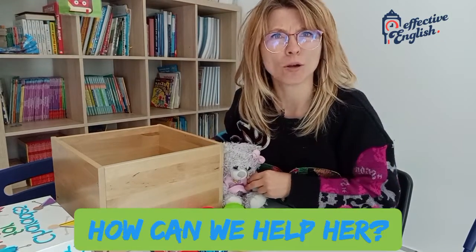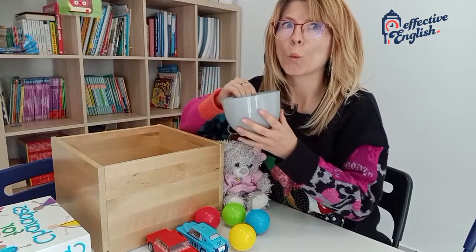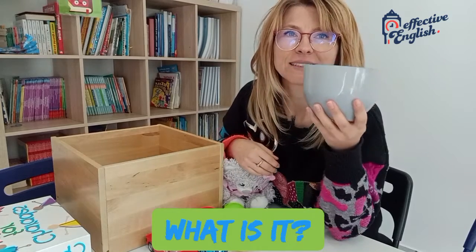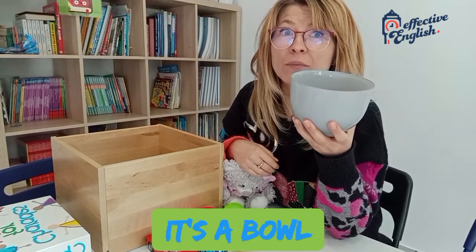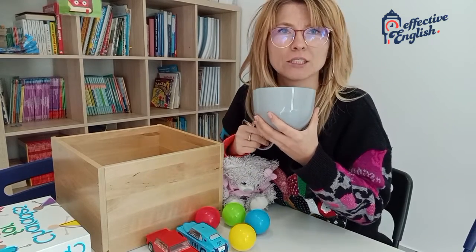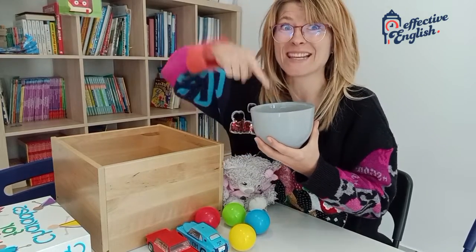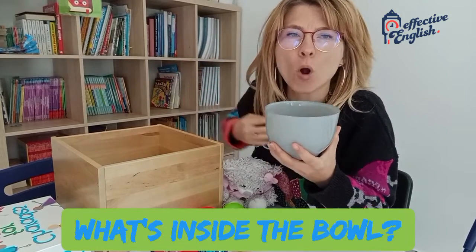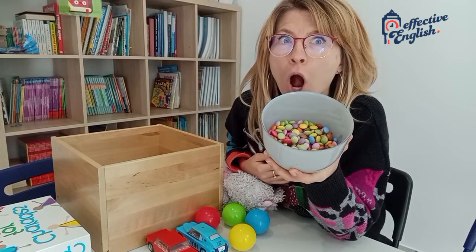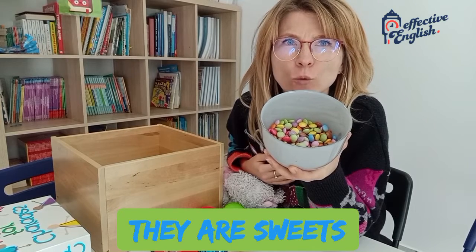How can we help her? Let's see this. What is it? What is it? It's a bowl. And there's something inside. I'm not going to show you. Do you want to know what's inside? What's inside the bowl? Oh, let's see. One, two, three, four. Oh my goodness. Do you see that? They are sweets.